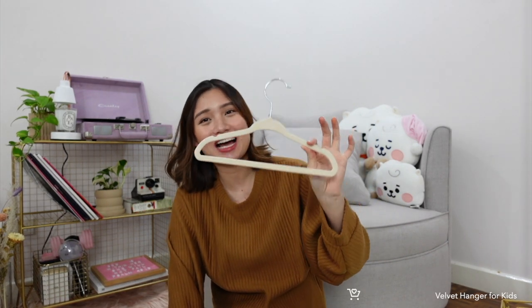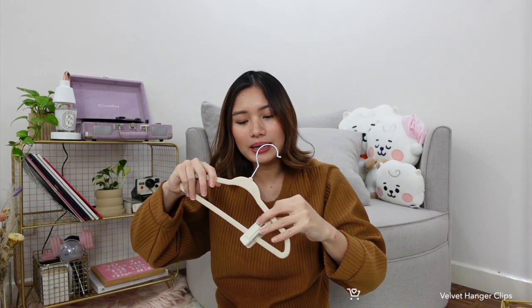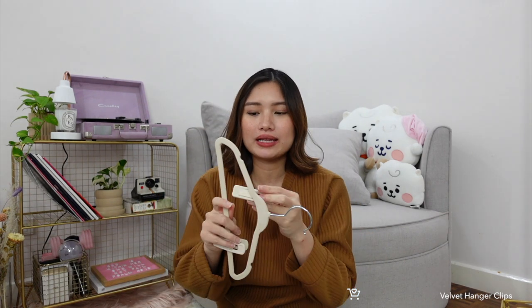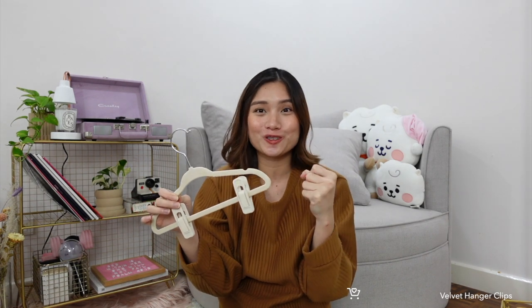Next is a velvet hanger for infant to toddler clothes. I was so happy when I found this because I had only seen it on Amazon before. I'll show you the difference compared to a normal hanger, and I'll also link the adult-sized velvet hanger. It comes in beige. To pair with it, I also got velvet clips — not just for kids, you can clip shorts, skirts, or anything. They match perfectly — both velvet, both the same shade — and velvet is great because clothes don't slip off.